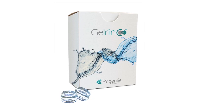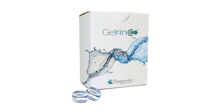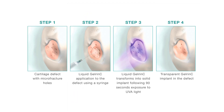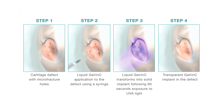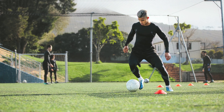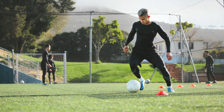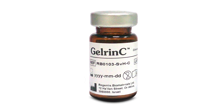Gelrin-C is currently undergoing investigation in a pivotal clinical research study to learn more about its safety and effectiveness. There have been promising clinical outcomes to date. Clinical studies performed in Europe have shown a significant improvement in pain and function, as well as improvement in sports-related activities and cartilage repair. The larger study currently underway is being conducted to confirm these early results.